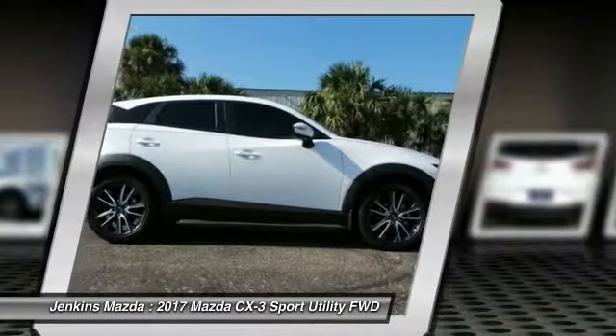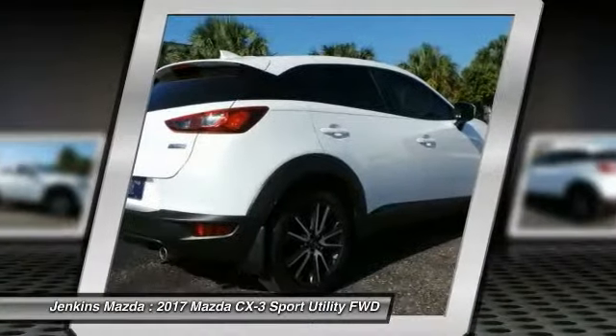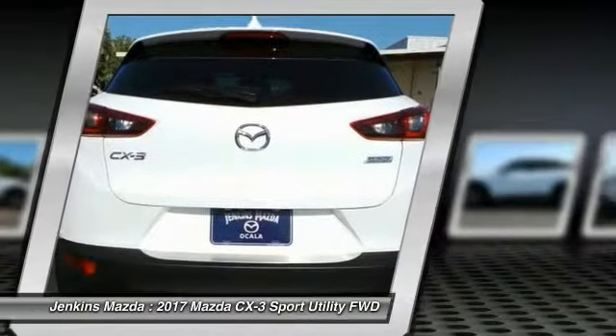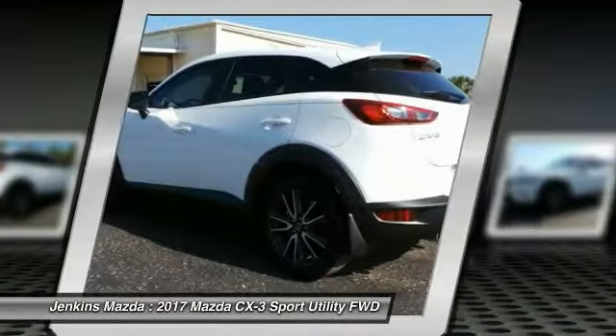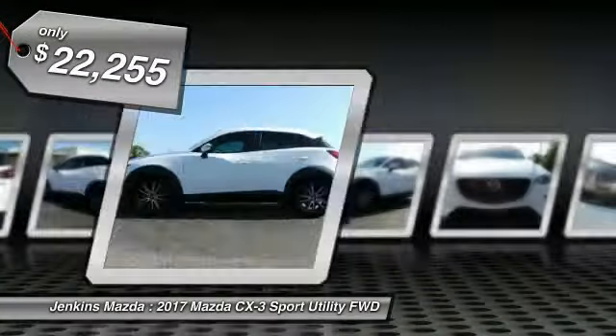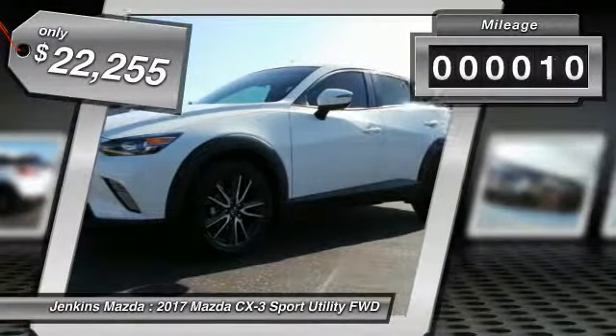The CX-3 subcompact crossover delivers unmatched driving dynamics right alongside outstanding fuel economy. It's the driving experience totally redefined, and is priced below $25,000. This vehicle has less than 100 miles.